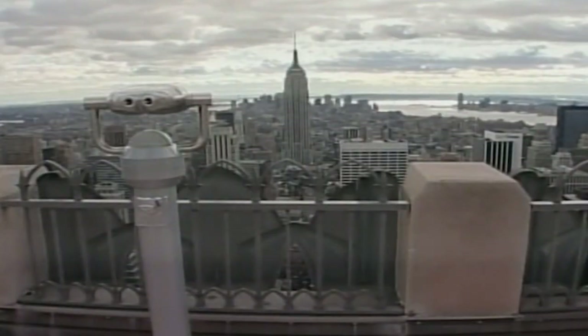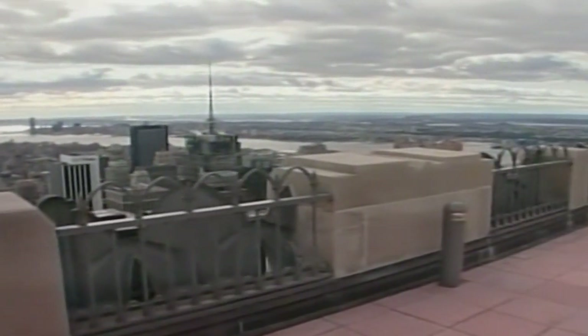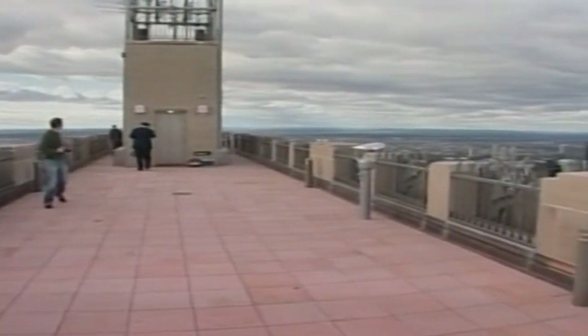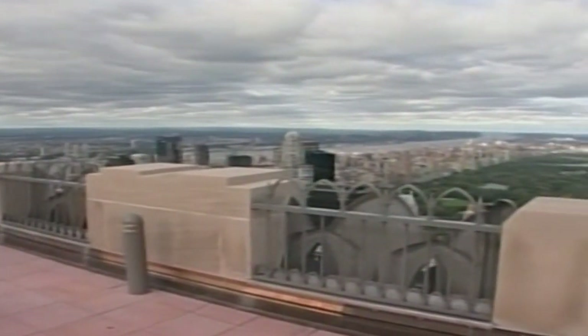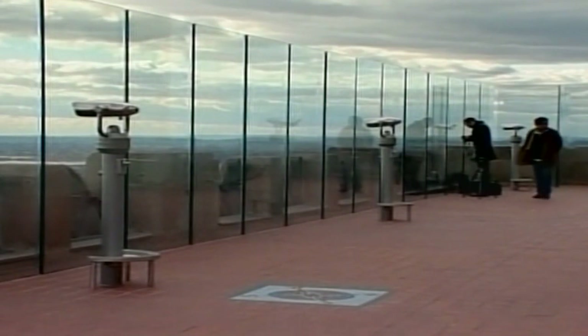The Observation Deck, known as the Top of the Rock, recently opened for the first time in 20 years. It's only 7 metres wide and 65 metres long, but it takes in most of the city's landmarks including the rival Empire State Building. Sky Shuttle elevators with glass ceilings and a light and projection show take visitors up to the 67th floor in just under one minute.